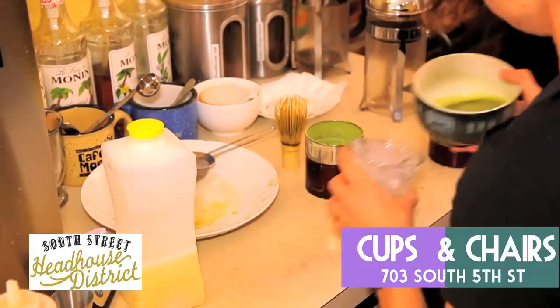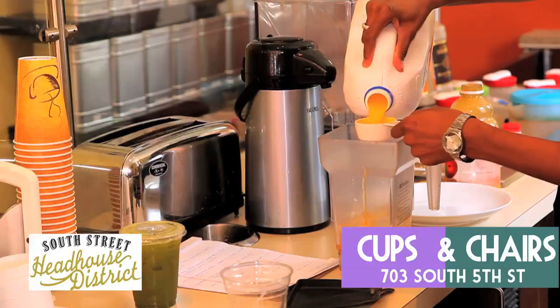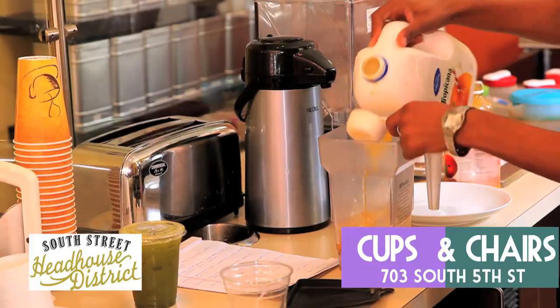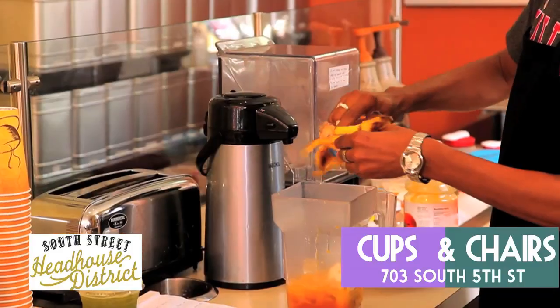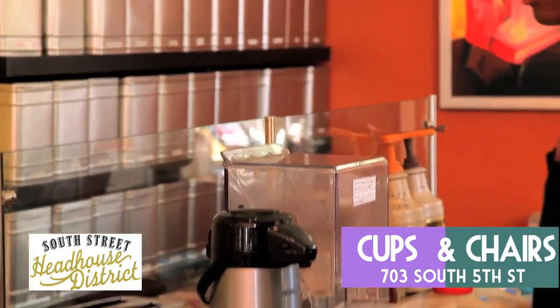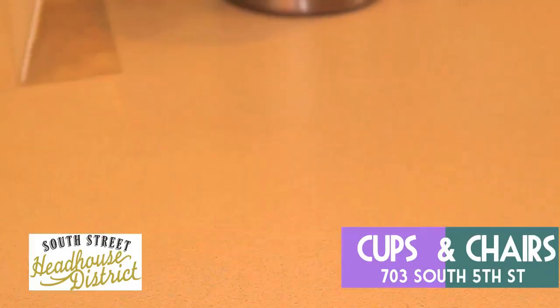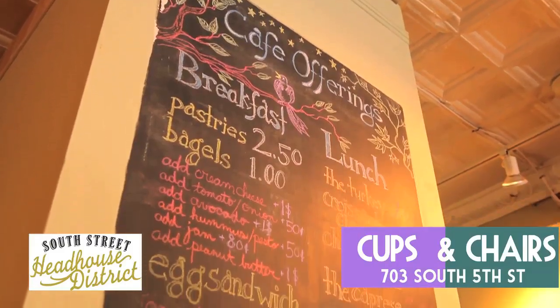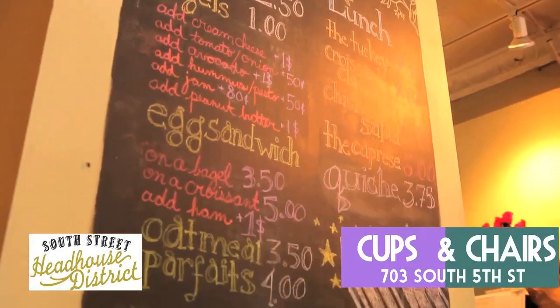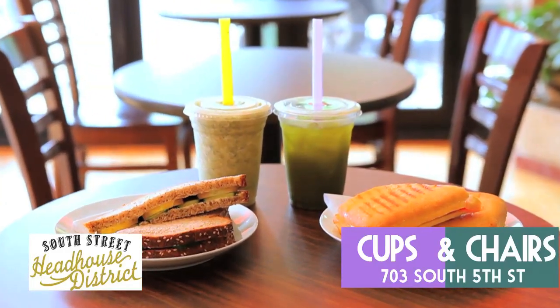You have to try the Detox Tea, a mix of matcha, lemon, and honey, or one of their smoothie tea blends, like the Peach Pear Green Tea, with peach and pear juice, yogurt, bananas, matcha, and green tea. If you work up an appetite, try the Capri's Panini with mozzarella, fresh basil, and tomatoes, or one of the amazing healthy choices like their signature egg sandwich with specially seasoned eggs, sliced cucumber, and mayo on a multi-grain bread.